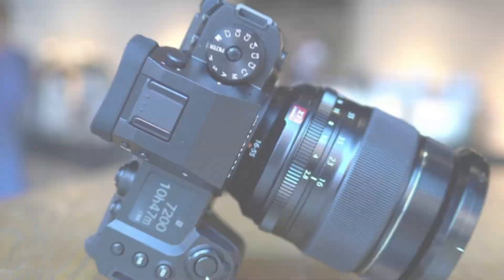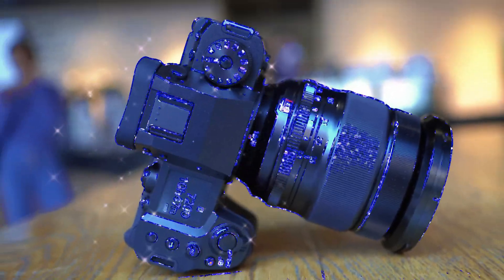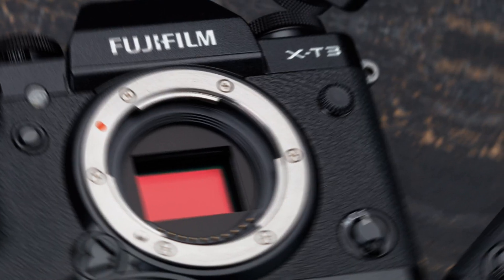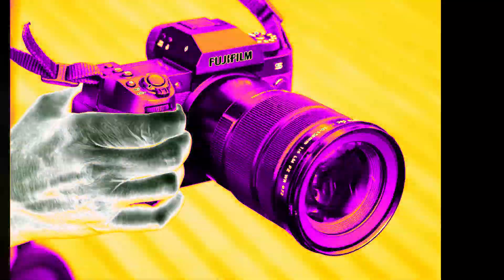The backside-illuminated design enhances light sensitivity, making it a stellar performer in low-light conditions. Coupled with Fujifilm's Advanced X-Processor 5, this combination elevates image quality to unprecedented levels, pushing creative boundaries for both professionals and hobbyists.